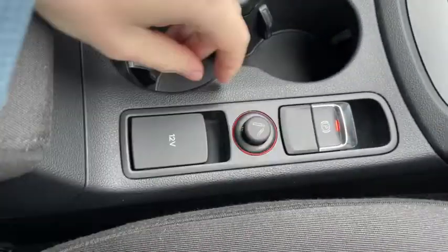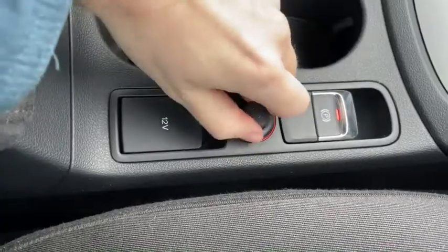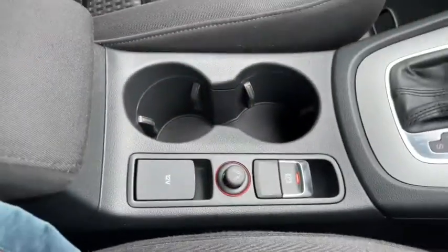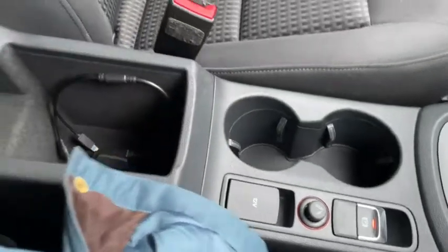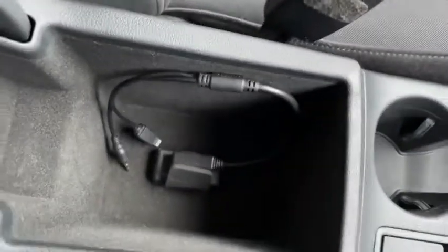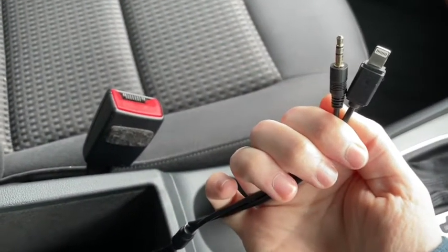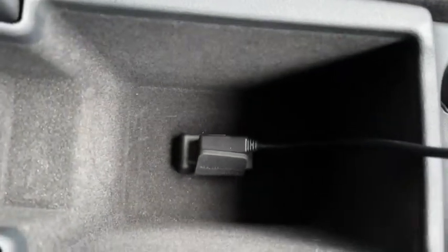We've got two 12 volt ports here so you can connect plenty more devices, and we do have our electronic parking brake there. Underneath the armrest you'll find plenty of additional storage and the Audi multimedia port. There's currently an adapter equipped here which does come free with the car, so you can connect your own devices through it, and there are tons of adapters available online very cheaply as well.